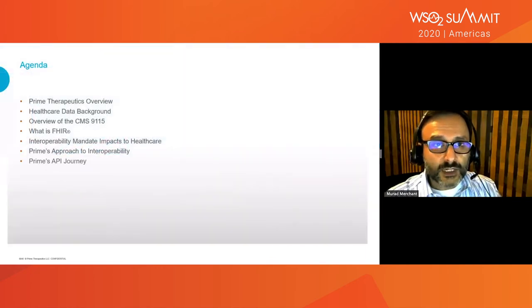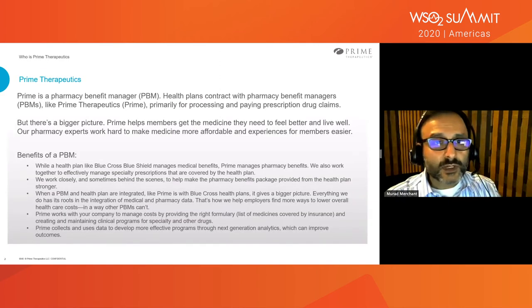For today, I'm going to talk about what is Prime Therapeutics, what's going on around healthcare, what has been going on around healthcare, what is this thing called CMS-9115 — it's a mandate — what is the FHIR interoperability mandate's impacts to healthcare, and then how did we solve it. So with that, we'll talk about what is Prime Therapeutics.